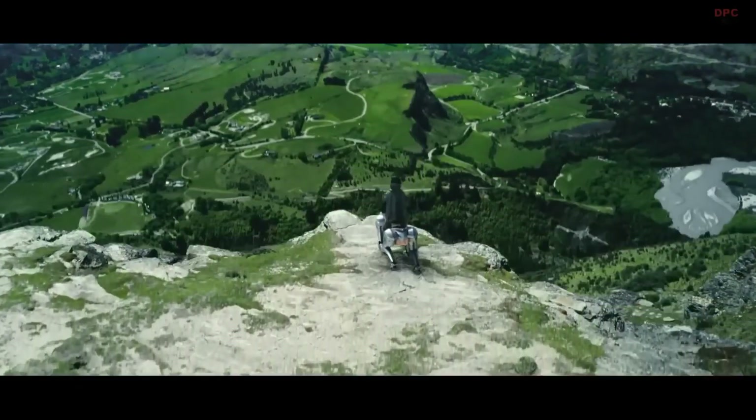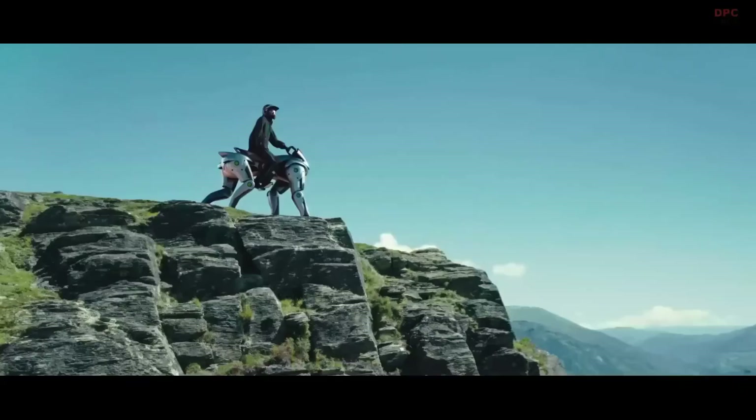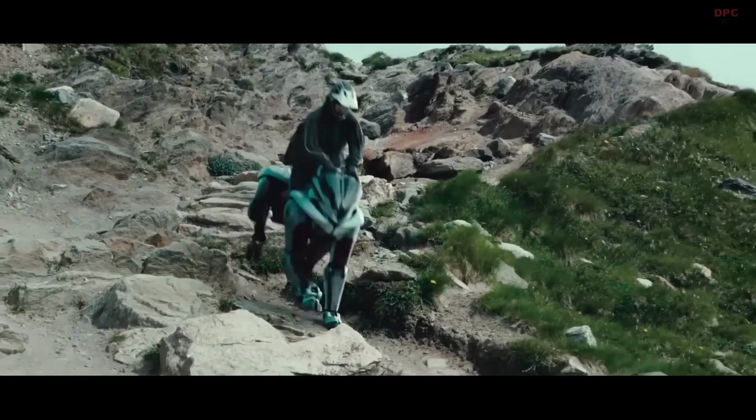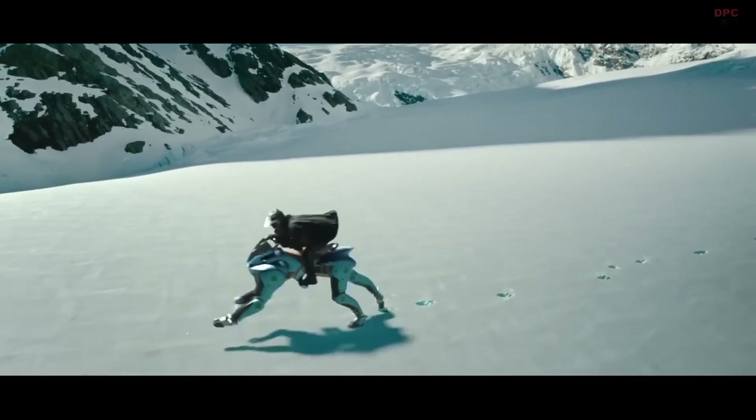Powered by a 150 cubic centimeters hydrogen engine, the Corleo combines eco-friendly innovation with robust performance, highlighting the future potential of sustainable energy.